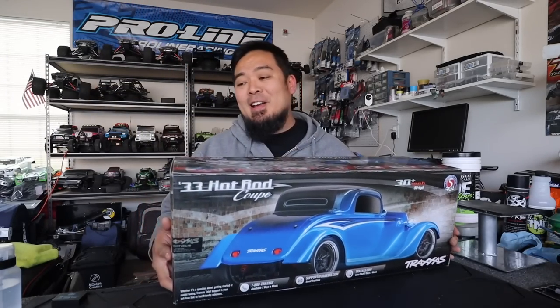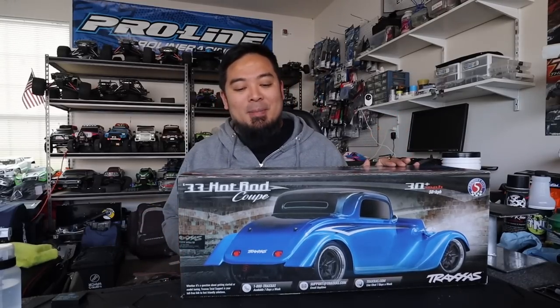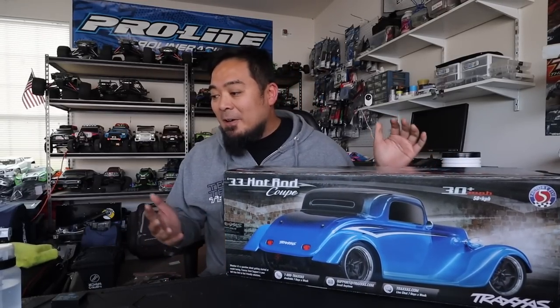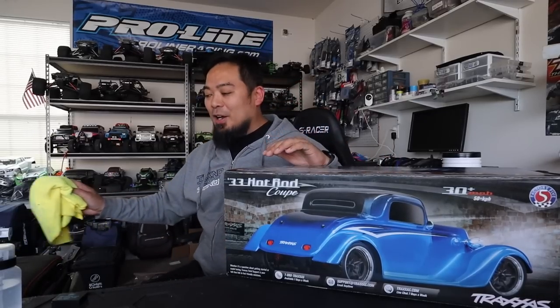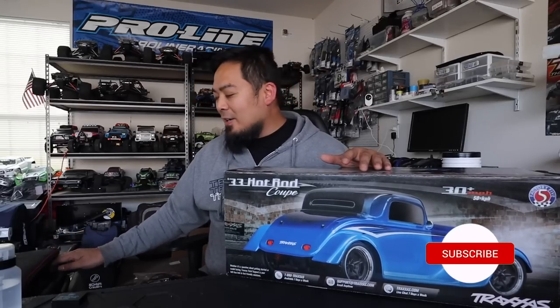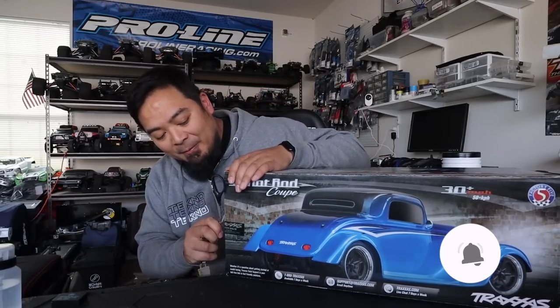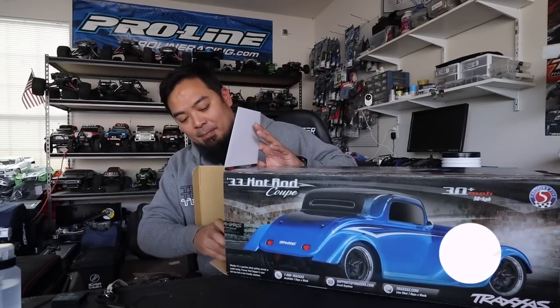Today guys we're building another Traxxas car — the Traxxas Hot Rod. You're probably wondering why would you build a Traxxas Hot Rod? I want to bring it to PNB because I think it looks cool and I want to bash it and beat it up. I really enjoy bashing just as much as I enjoy racing, so we are gonna build the '33 Hot Rod Coupe, the Factory Five Traxxas Hot Rod. This is the blue one and I don't have the blue one yet — all I have is the red one — and we're gonna hop it up.